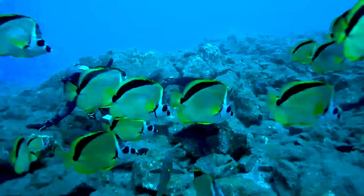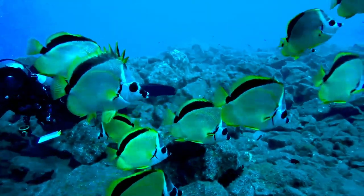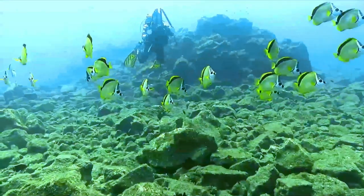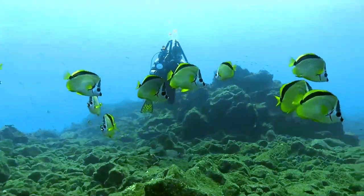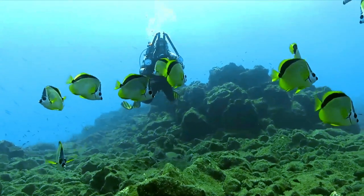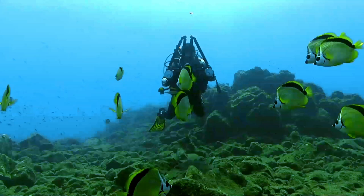The yellow-dotted butterflyfish is found throughout the Indo-Malayan region, from northern Java eastwards to the north coast of Papua New Guinea, and northwards to Taiwan and onto the Ryukyu Islands and Kashiwajima in southern Japan. It is found on coastal reefs, primarily on rubble slopes from 8 to 50 meters in depth.